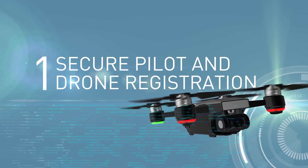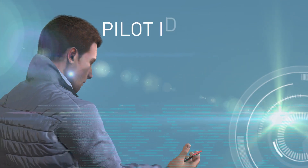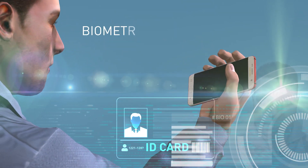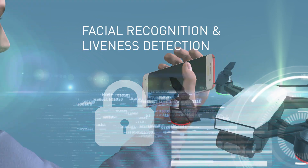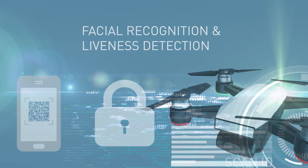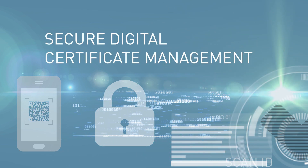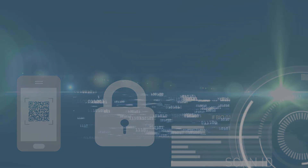Secure pilot and drone registration. Thales technology allows for seamless and secure registration of both drones and pilots. Pilot ID verification is established via advanced biometric technology, using facial recognition and liveness detection. To ensure each drone is linked to its legitimate pilot, authentication certificates are checked against public authority databases.